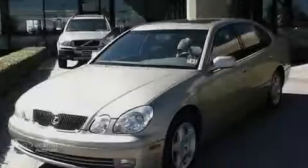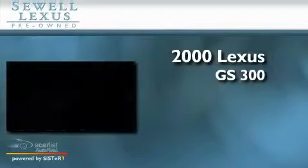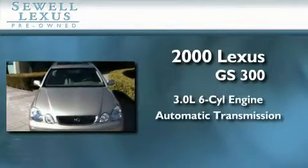Sewell, obsessed with service since 1911. This is a 2000 Lexus GS300. It has a 3.0 liter 6-cylinder engine and an automatic transmission.